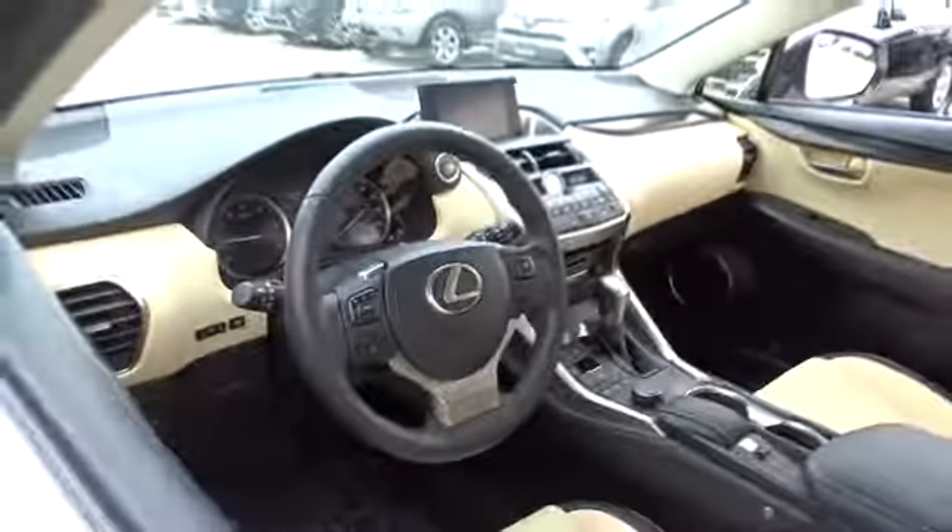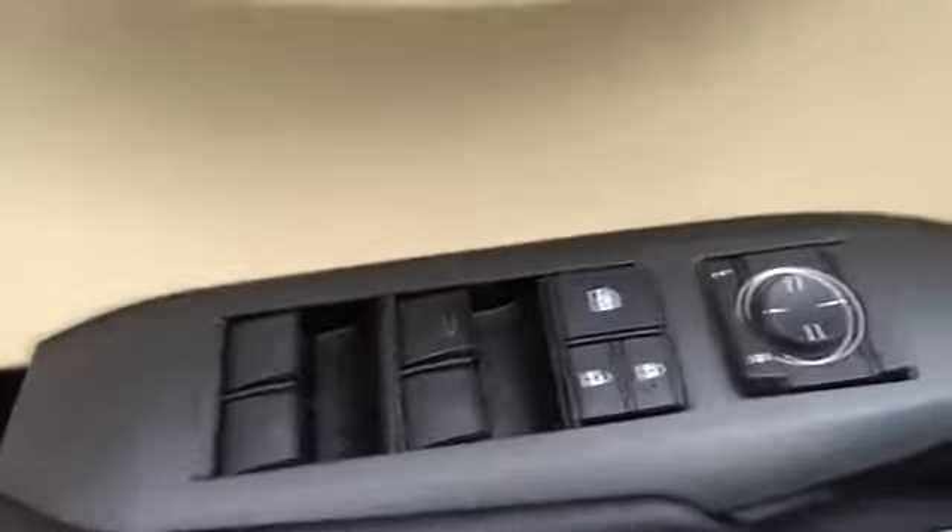This vehicle has less than 35,000 miles. Here are some of this vehicle's great options: stability control, traction control, keyless entry.